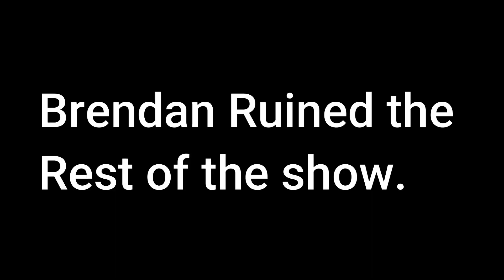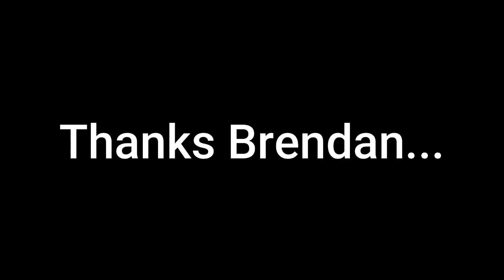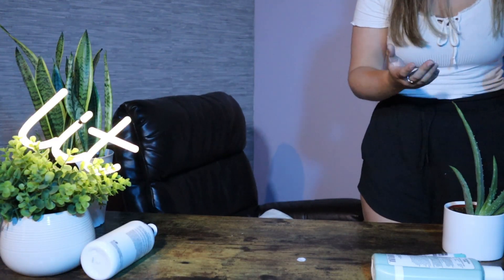Our next lotion is Hemp's Lotion. I've heard a lot of good things about this. This is $19.99, which is quite a lot for lotion. This one smells really good. Brandon keeps interrupting and wasting the lotion, and I tell him to stop.